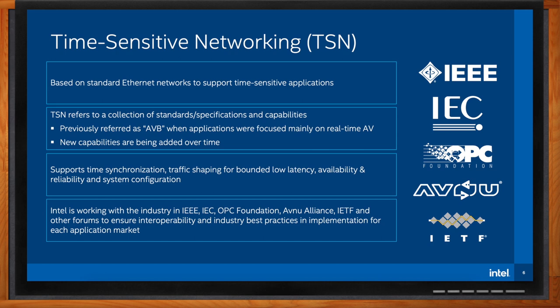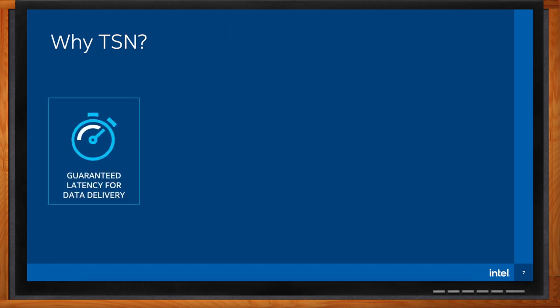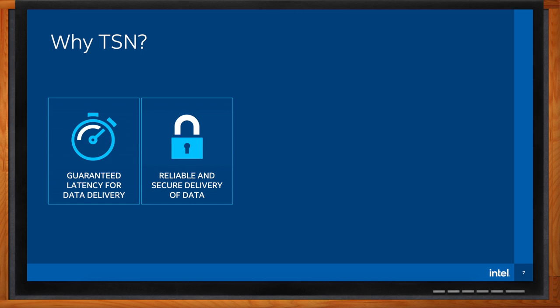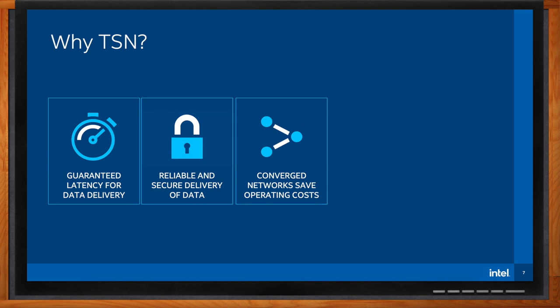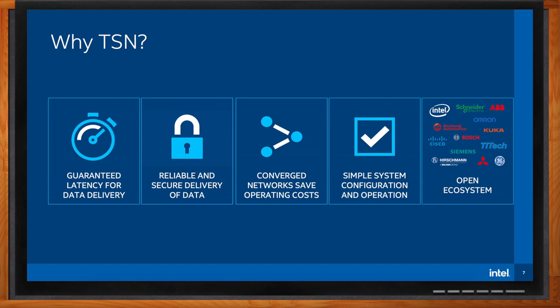Why should I choose TSN? What does it buy me as an engineer? TSN has standards that provide guaranteed latency for data delivery, meaning deadlines are not missed, providing the determinism critical for markets like industrial automation. It has mechanisms for seamless redundancy, achieving high reliability and availability. Because it's standards-based Ethernet, all traffic can be carried on the same network — there's no need to build separate networks for control, video, IT, etc. This converging of networks reduces infrastructure cost. It includes standards for automatic system configuration, removing the need for manual configuration and expert knowledge. It's open and standards-based, not closed and proprietary, meaning multiple companies and even competitors work together to create an open ecosystem, helping reduce vendor dependence and allowing the best-in-breed device to be used for a given application.